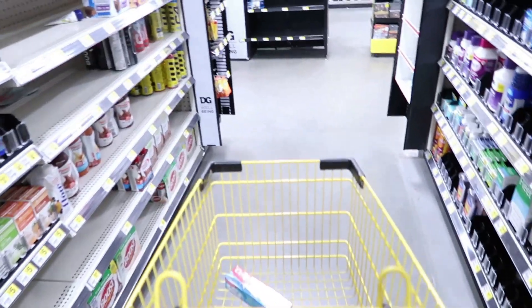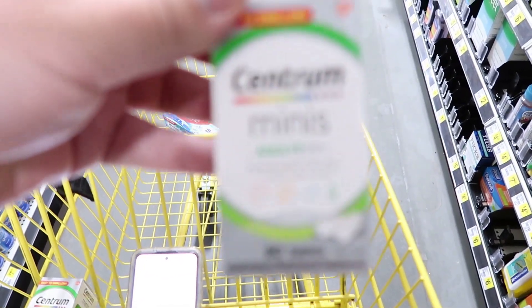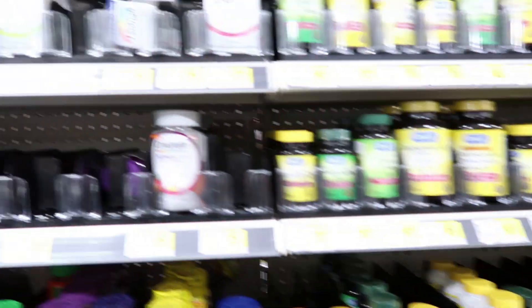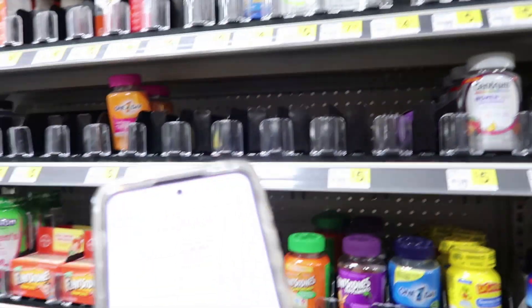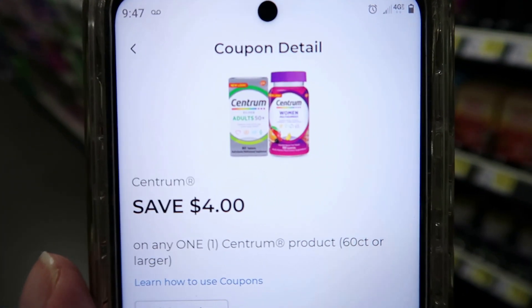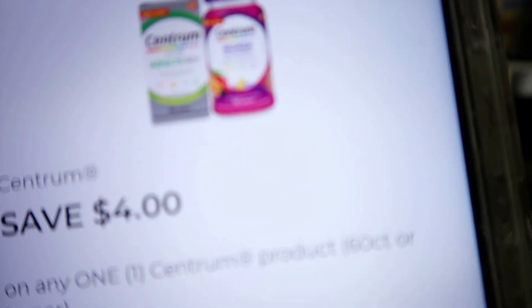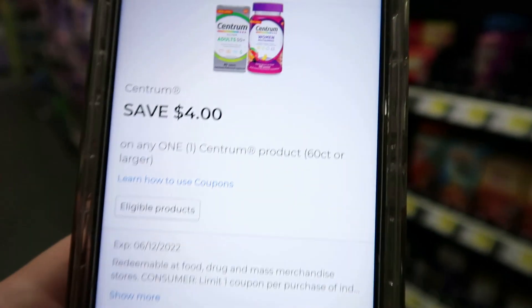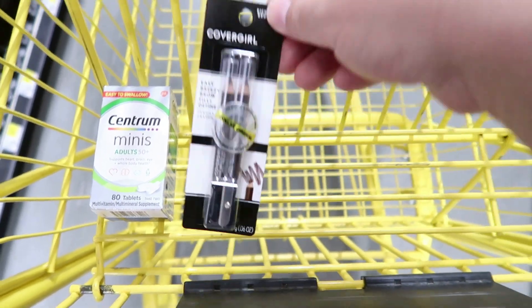I'm going to be picking up some vitamins — these Centrum Minis right here, 80 tablets. They're the adult 50 plus, but they have other varieties. They're priced at five bucks. I'm going to scan to see what coupons are matching up. It's a four dollars off one, and it has to be 60 count or larger, so with that five dollar bottle it's going to make it only a dollar after the coupon drops off.